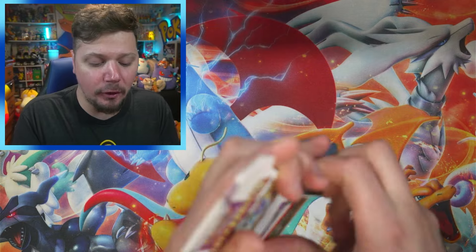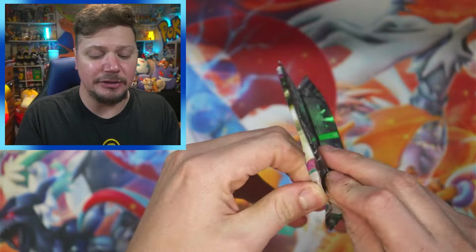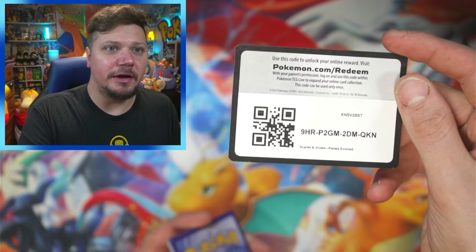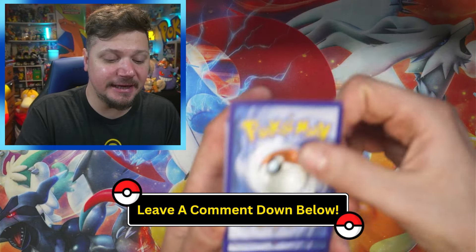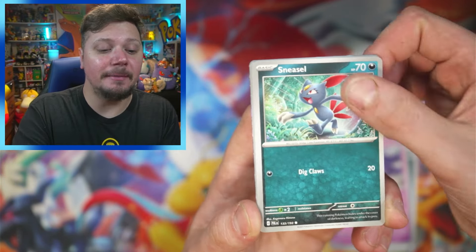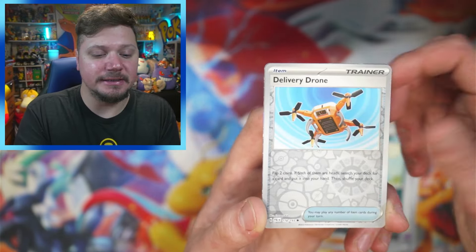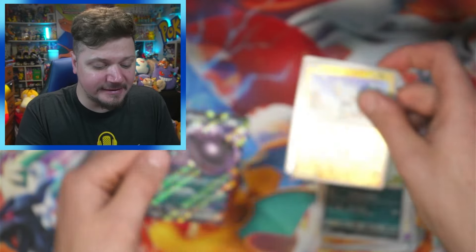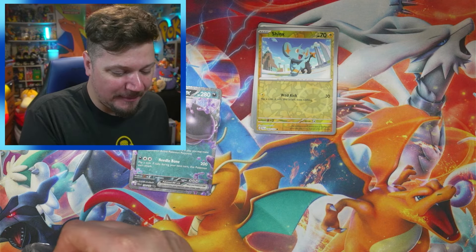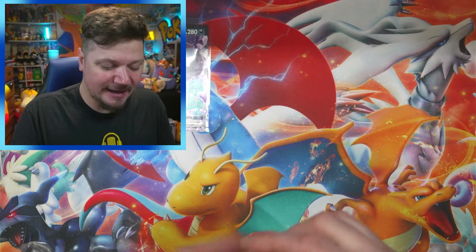I've also got these three Paldea Evolved packs that we're going to open up first. This video is going up on a Tuesday — let me know what you're doing today, let me know what you're having for dinner. I believe my wife is making spaghetti, which is very nice. For the first pack we got a Delivery Drone and the Shank's and a Claw Tyre ex — not mad about that at all! We got an ex in the very first pack!